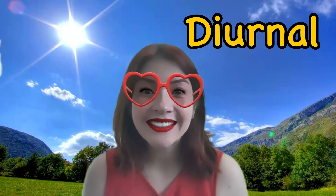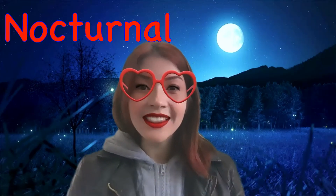Our eyes help us see animals that are active during the day and animals that are active at night. Creatures that are most active during the day are called diurnal. Creatures that are most active at night are called nocturnal. Now listen to what I say — then you will think and tell me if it is a diurnal animal or a nocturnal animal. Are you ready? Here we go!